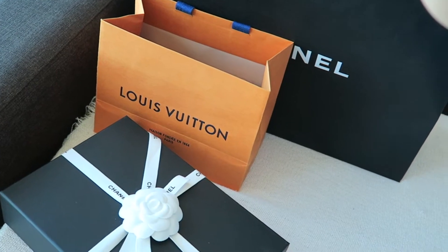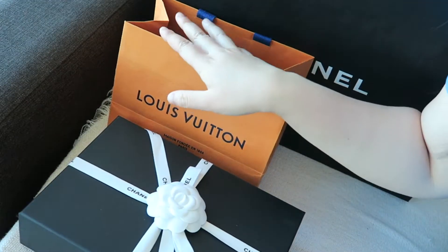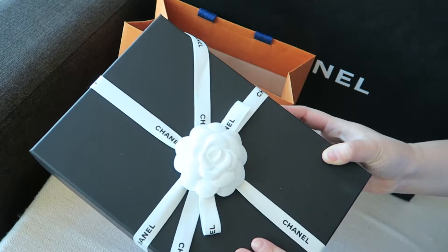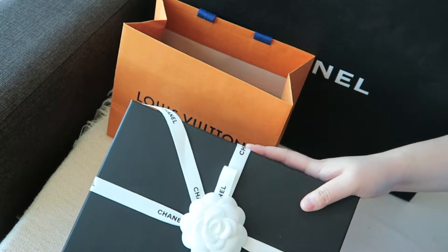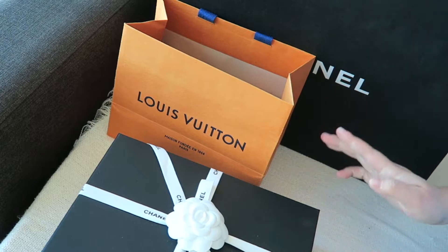I'll start with the Louis Vuitton item and leave the bag unboxing for the very end. If you're only interested in the bag unboxing, please skip to the end of the video. Otherwise, I'm going to show you some of the free gifts I got recently because of the season.